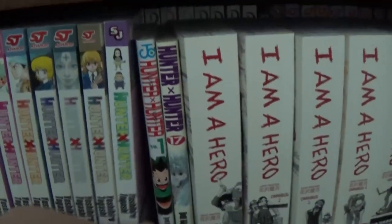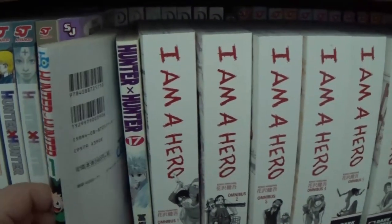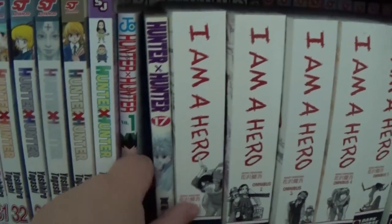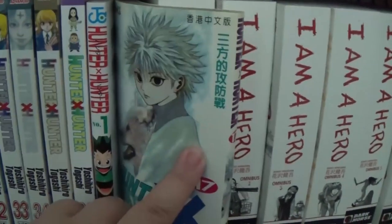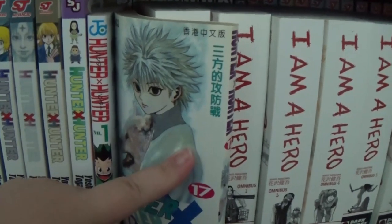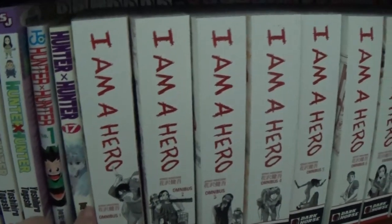Anyway, we have to volume 36 — I think we're caught up. And then we have volume 1 in Japanese, which I think we bought in Japan. Or Jen did — it's her series. And then volume 17 in Chinese, I think, from a sale for like a dollar.